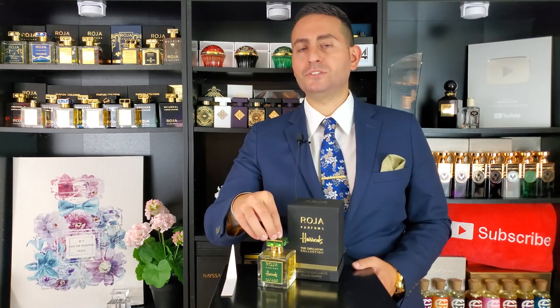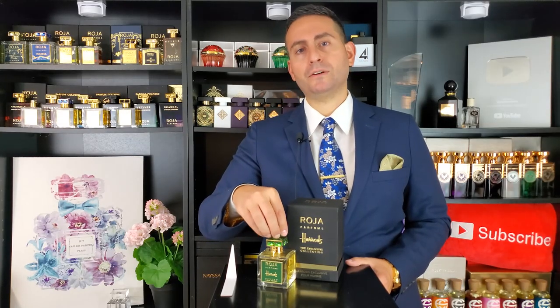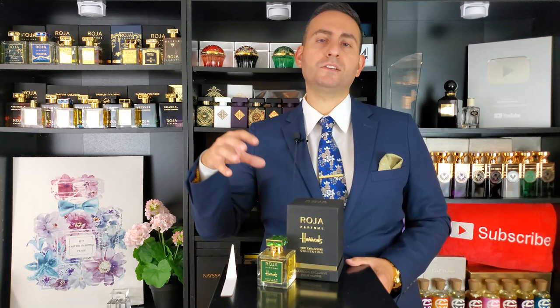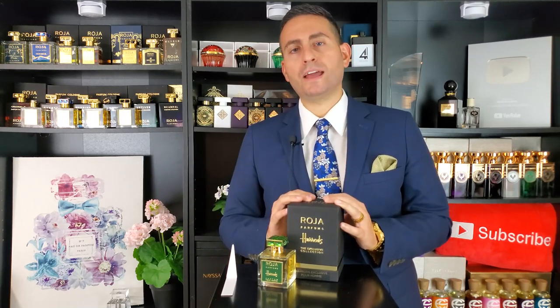Here is a fragrance that came out in 2019, and it possesses that characteristically green color found with Harrods and the Harrods logo. There are a few other brands that have made Harrods exclusives throughout the years and they all kind of possess that dark green hue. With the bedazzled cap and green crystals on it, it definitely conveys class, elegance, refinement, poise, and sophistication — something that the brand of Roja Parfum is synonymous with.